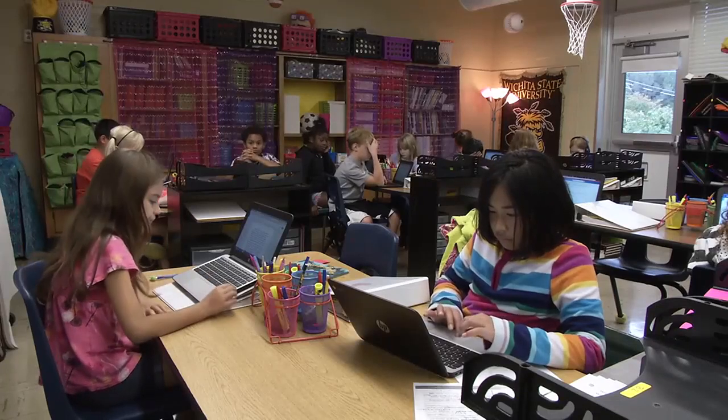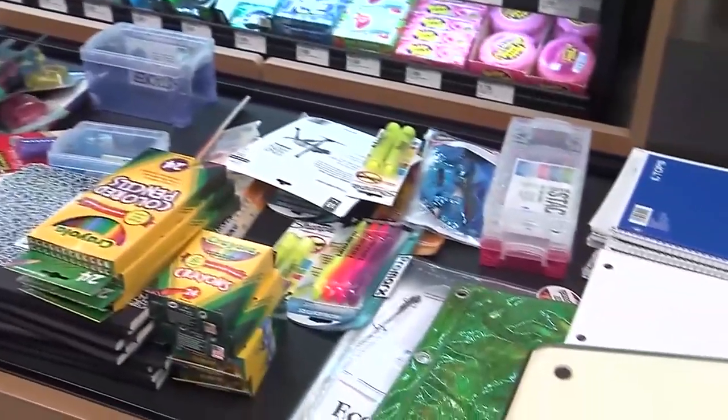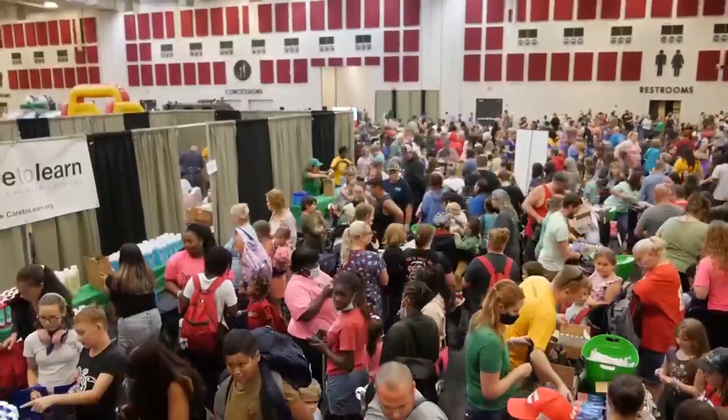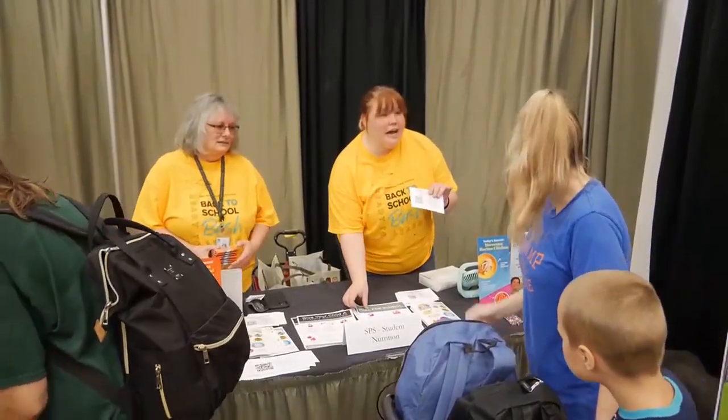The annual campaign collects donations of pencils, paper, and other essential items. Anyone can donate supplies directly to SPS or make a financial contribution. The program goes hand in hand with the district's back-to-school bash, which provides kids needed items like backpacks and hygiene kits. The Ready Set Supplies campaign and the back-to-school bash are opportunities for the school district to come alongside families.